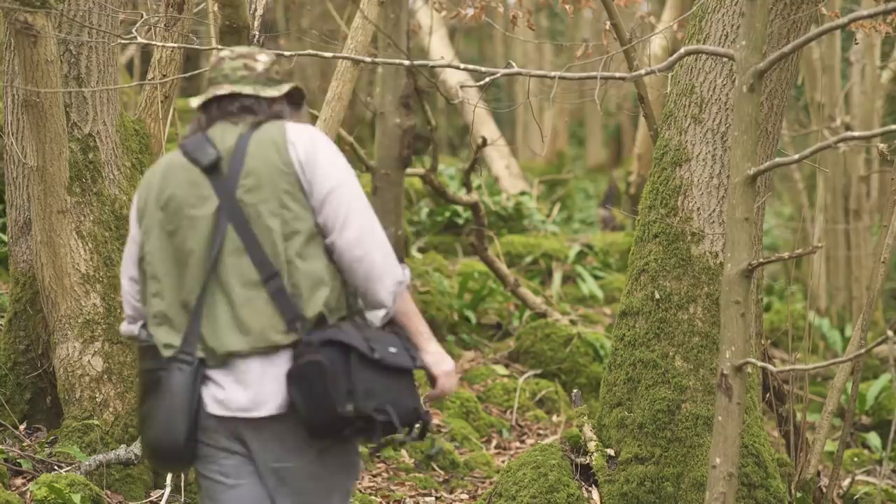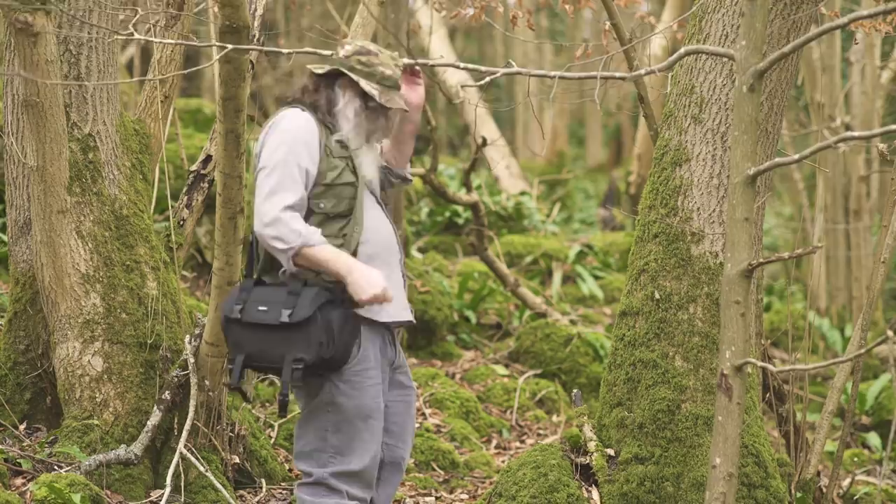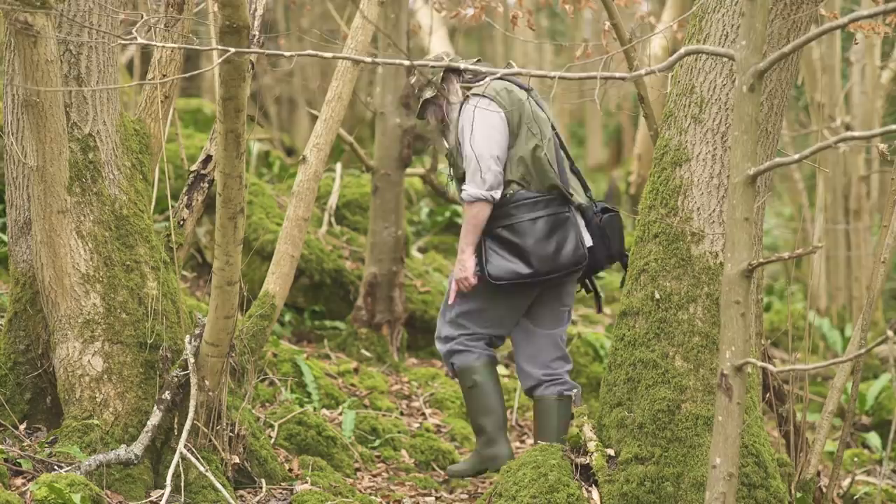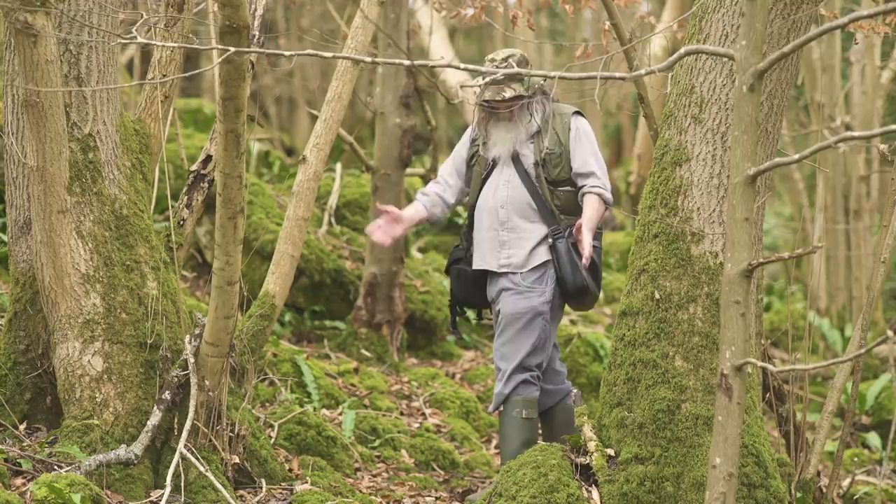I'm working on another print — another lino cut — I'm sort of in the middle of doing it at the moment. I'd appreciate it if anybody wants to buy it; it's of this tribe, the Scalver tribe. It's a limited edition of 50.